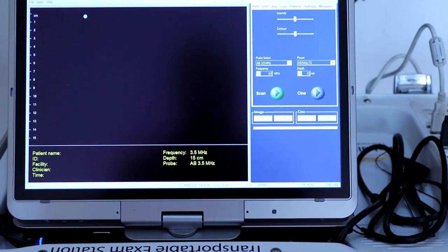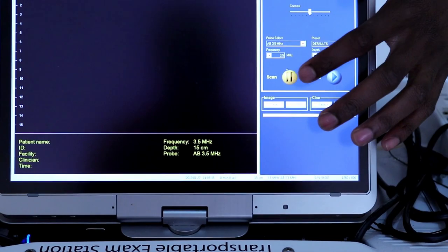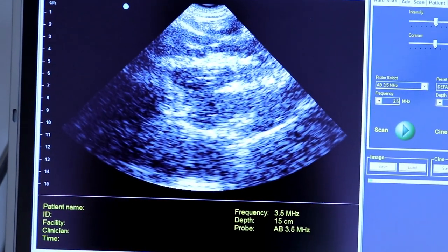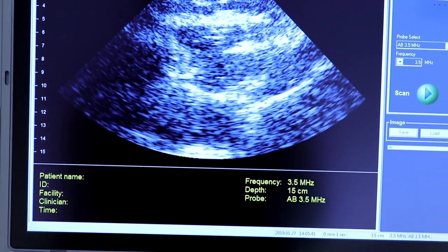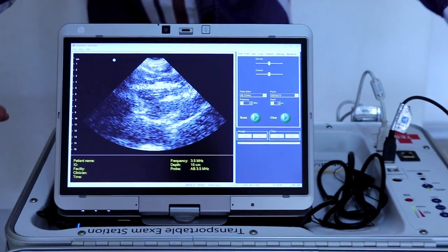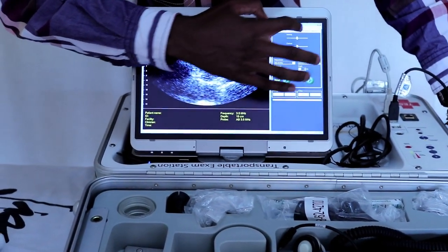Maybe I can do a quick demonstration of what you can see — so scan. As you can see there's some sort of movement there; of course it may not be as clear on camera, but you guys get the idea of how it works. So we're just gonna close that and minimize it.